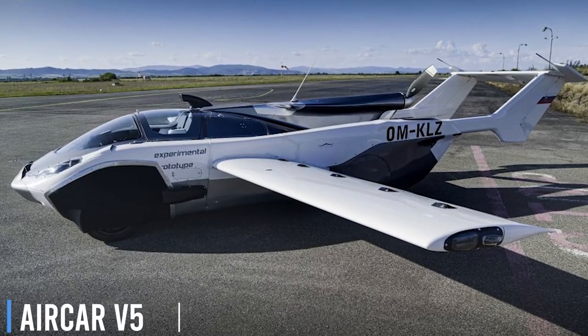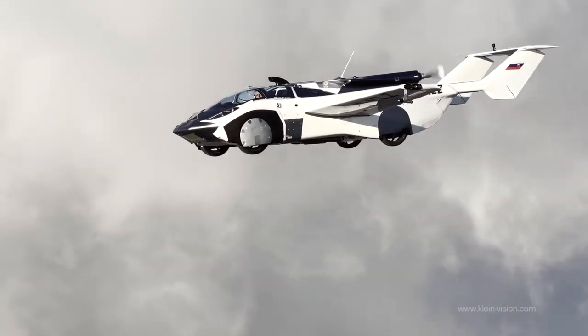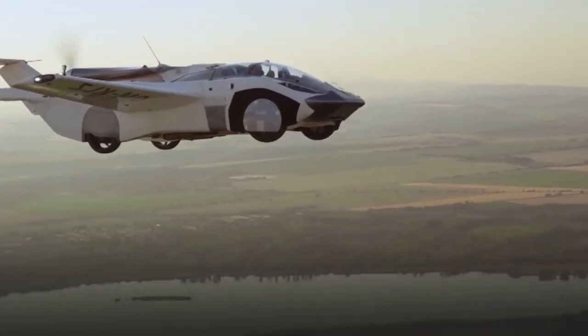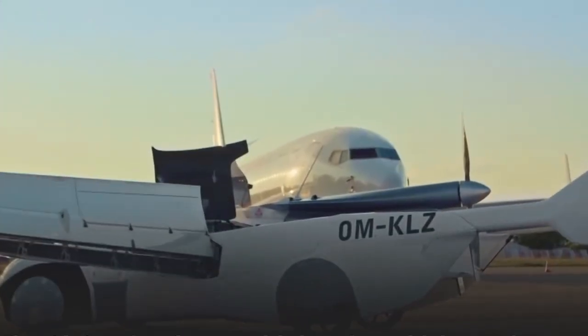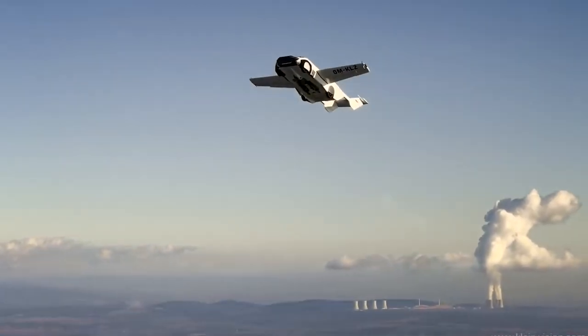Klein Vision's Aircar V5 is a sensation featuring a 300 PS BMW engine and a flight ceiling of 18,000 feet. It has secured a certificate of airworthiness from the Slovak Transportation Authority and is on track to meet European Union Aviation Safety Agency certification standards.